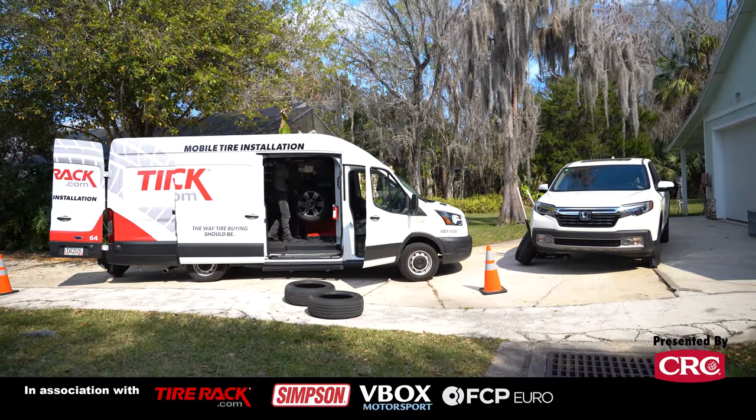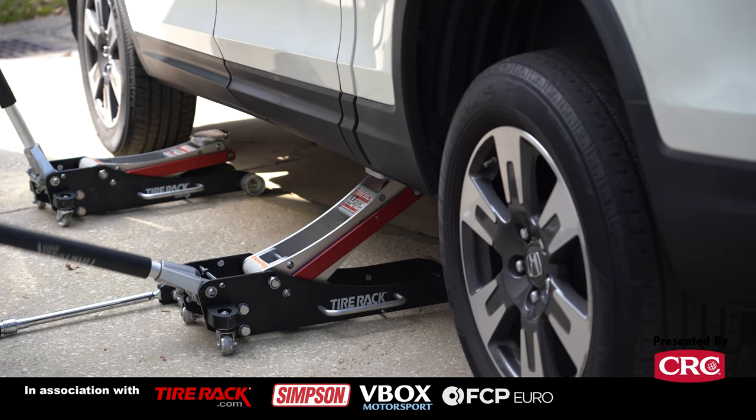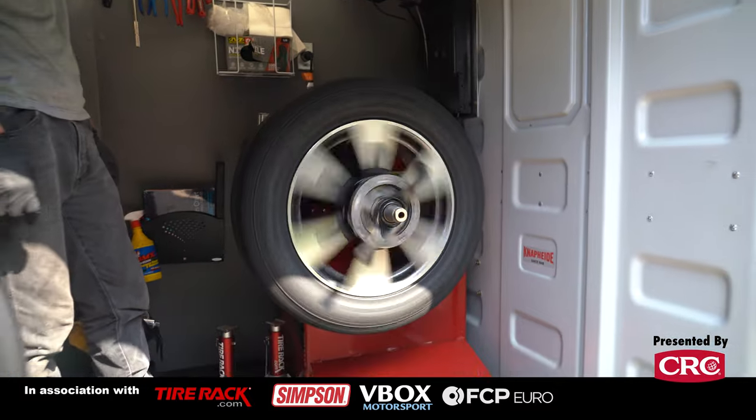Tire Rack's new mobile installation service will come to you wherever you are — your home, your office — and install your tires on site. But does this make it more convenient than a traditional tire store? We decided to give it a try and find out.